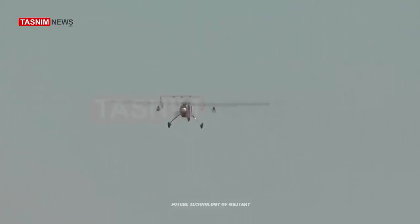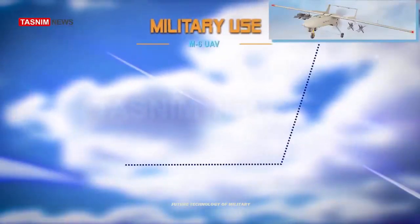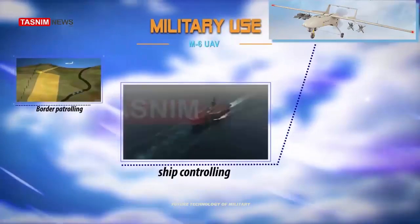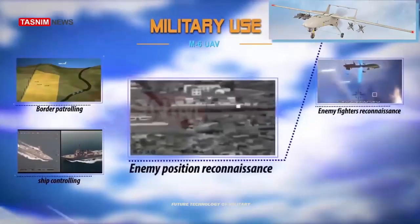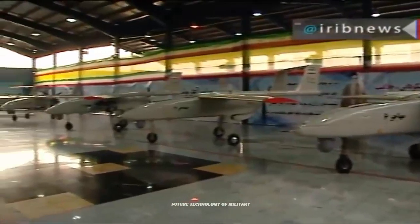The range of this guided UAV is approximately 2,000 kilometers, which is used to monitor day and night and track and pursue targets. Mohajer-6 is able to operate in a variety of operations against fixed and moving targets, with respect to the possession of guided weapons.